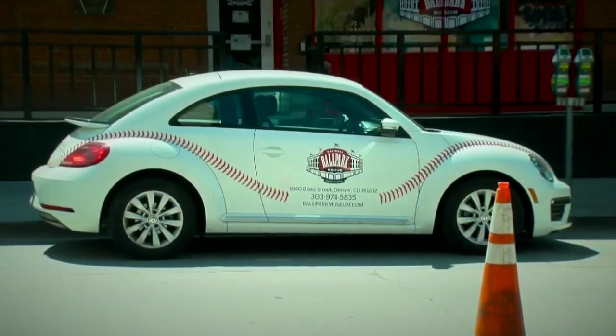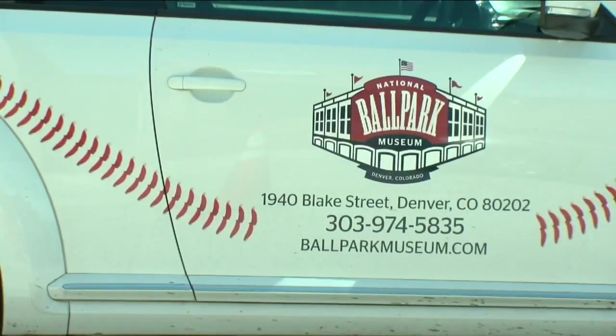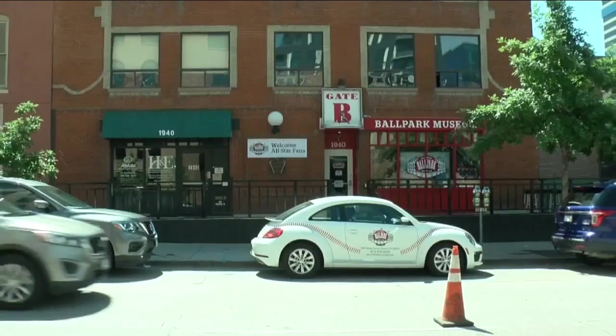Baseball is the talk of the town here in Denver with the All-Star Game coming up. People are even seeing this baseball driving around town, and our Micah Smith is here because this car had a lot of our viewers doing a double take. If you saw that little beetle bug driving on the road, you would want to know what's that. Well, it has a lot to do with baseball history.